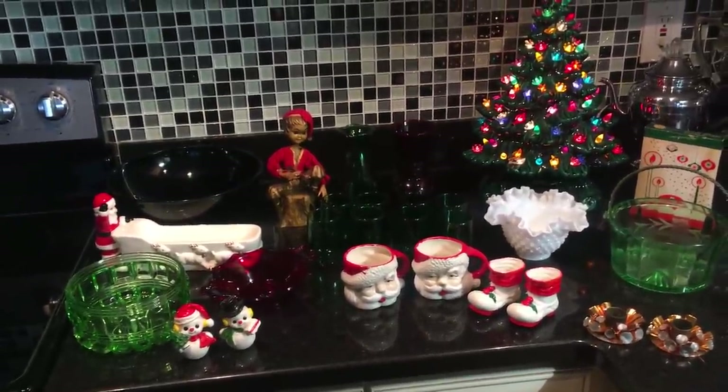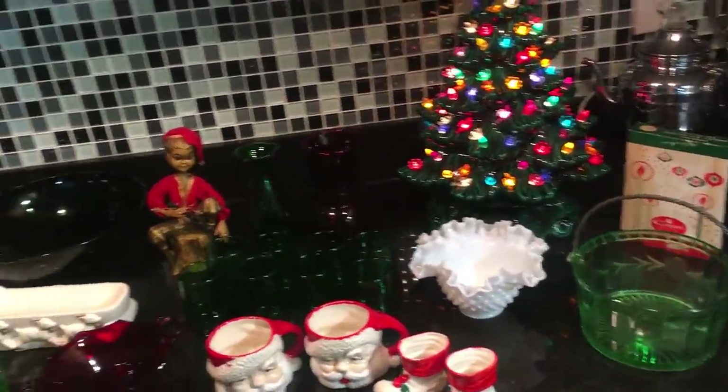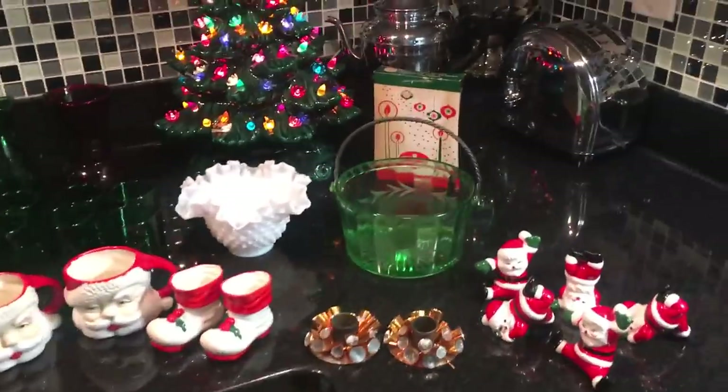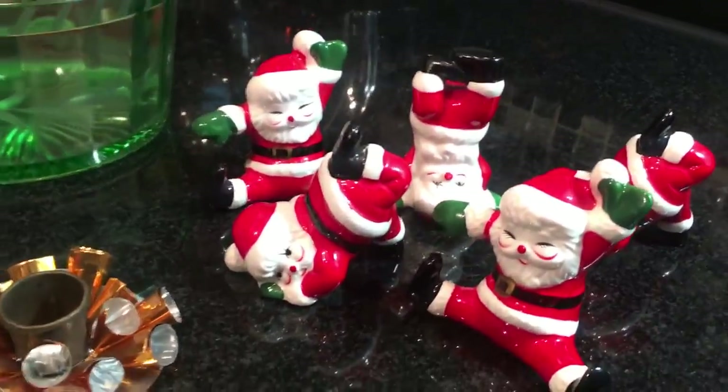Some of it is already listed and getting ready to end in just a few days, and the others I just listed today and they are five-day auctions. Let's see what's what. Zooming in over here, I have a collection of five little acrobatic Santa Clauses.